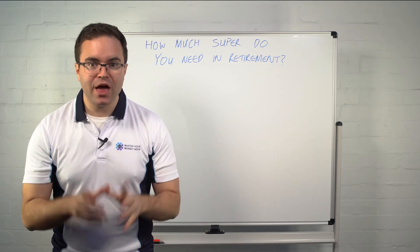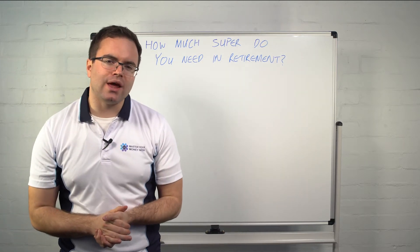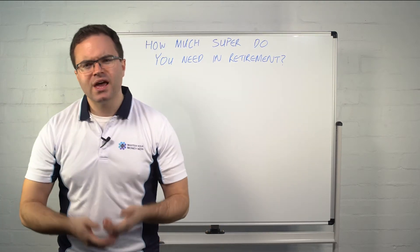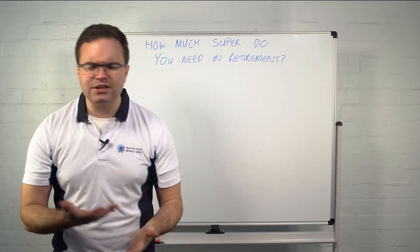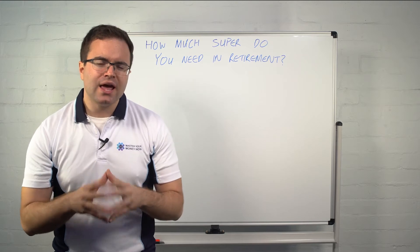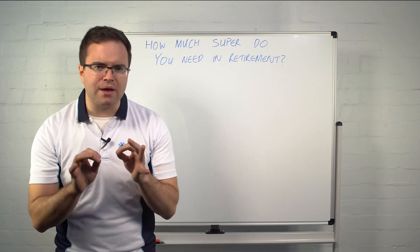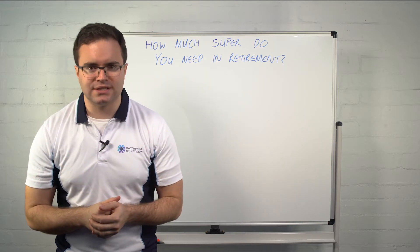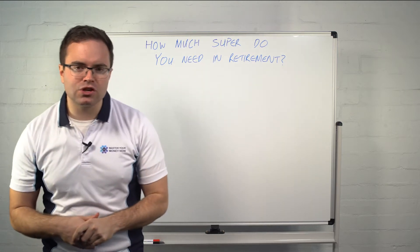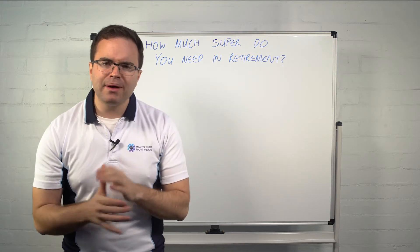So, how much superannuation do you need in retirement? Most people see a balance on their statement and don't know if it's enough or if they're on track. I want to give a guide, but I'll stress — this is just a guide, because every single person is different. Ultimately, the question is not so much how much super you need, but how much income you need in retirement.